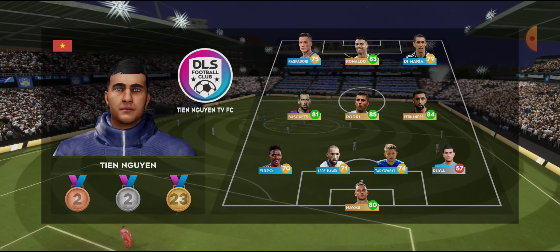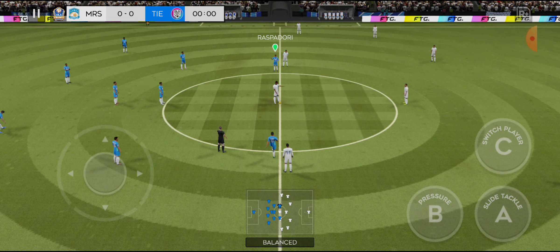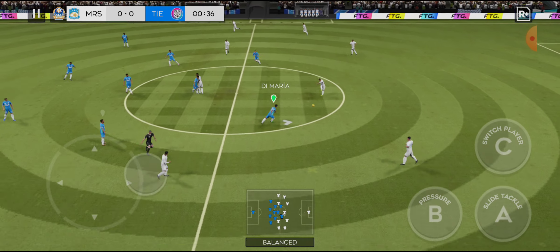And the away team have gone with this line-up. What will be the outcome of today's game?